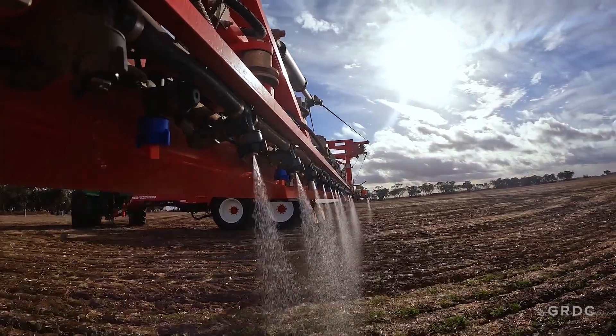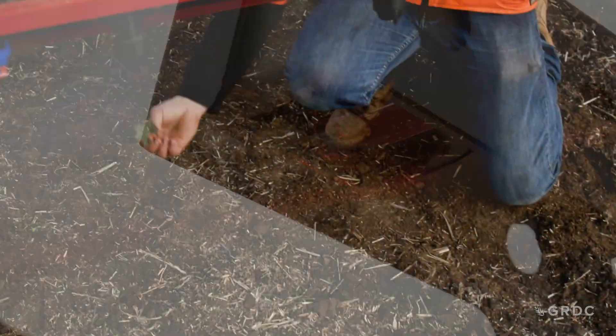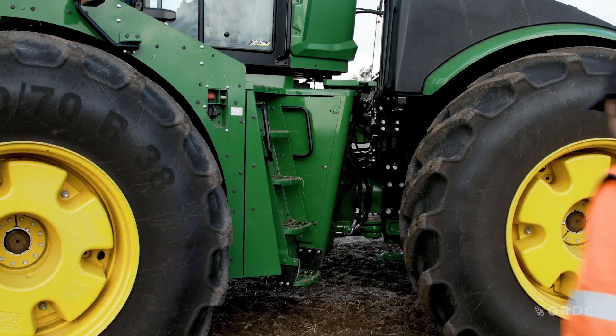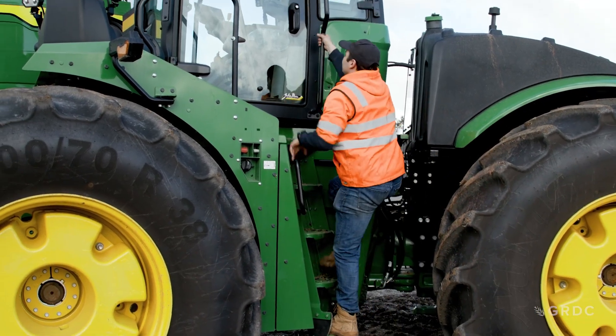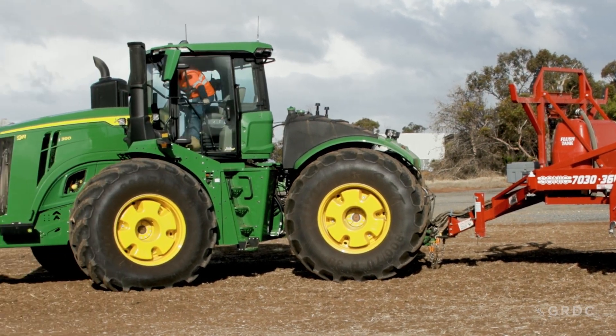Precision weed management technologies, such as sprayers with infrared cameras and remote sensors, are becoming more widely available. GRDC is investing in a series of case studies to explore the benefits and costs of these technologies.